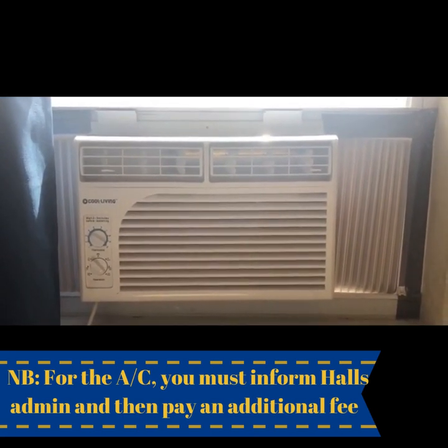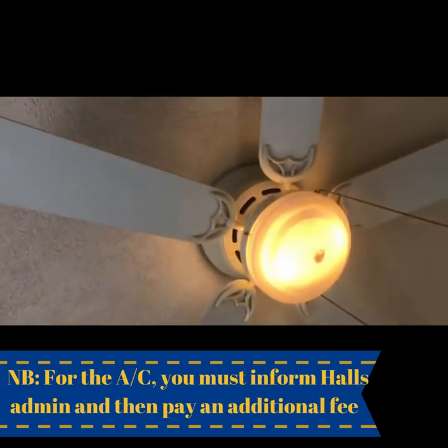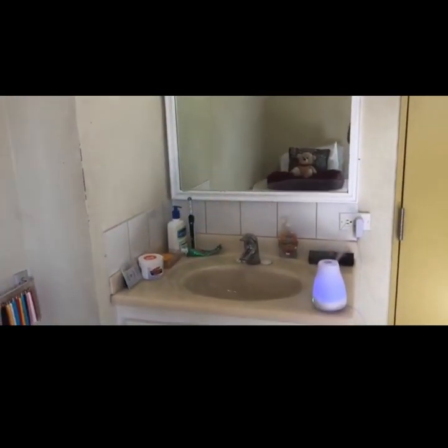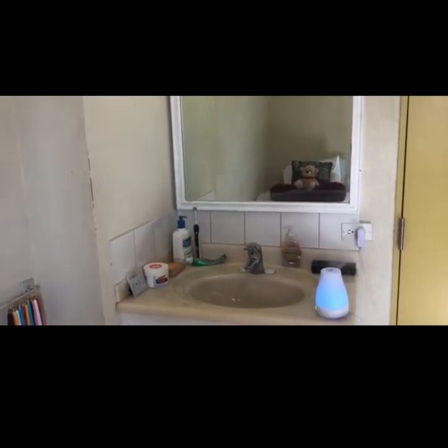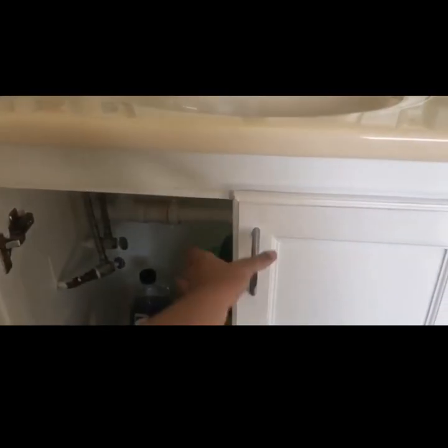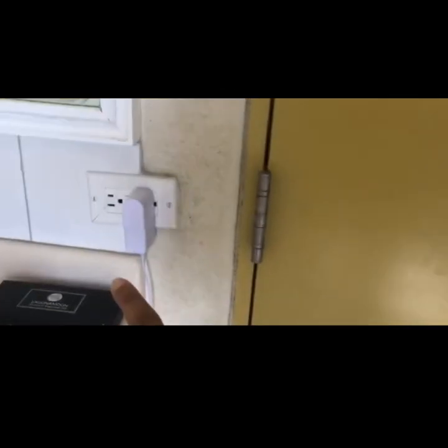We're actually allowed to get an AC installed — you just can't have a floor unit — and it is very useful because it gets very hot in Barbados. Although we're provided with a ceiling fan, I rely heavily on the AC. Here we have the sink and mirror, which I was very pleasantly surprised to see because it's convenient to wash your face or brush your teeth in your room without having to leave. Underneath the sink there's even more storage space — I have some cleaning supplies and shopping bags. I also put a hook on my door to hang my towel. The lights are motion sensor and there are more plugs right by the sink.